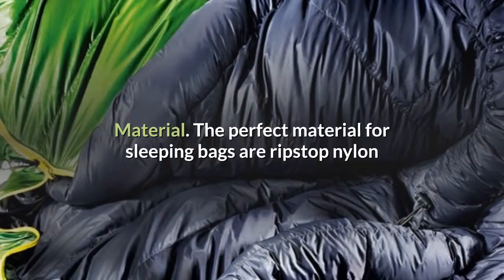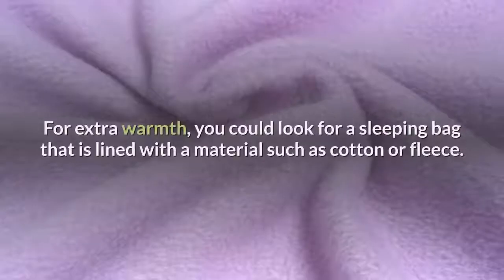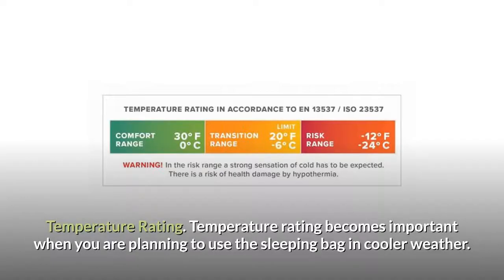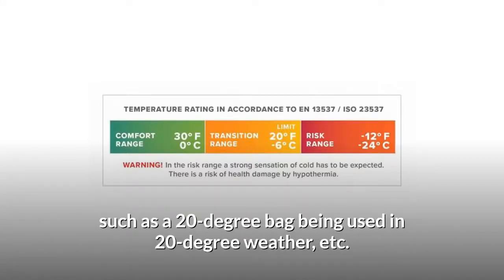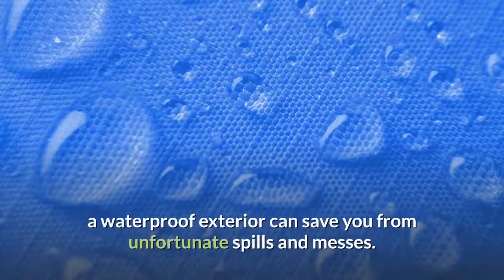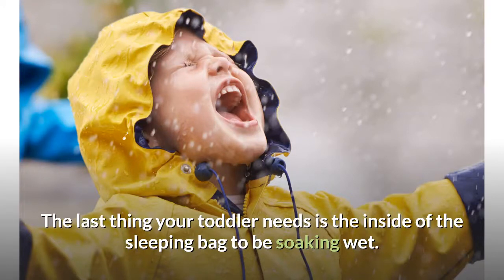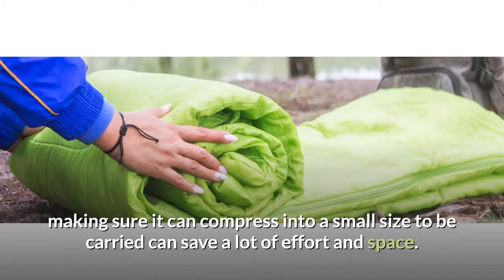Material: the perfect materials for sleeping bags are ripstop nylon and polyester — these have been used for years and work really well. For extra warmth, you could look for a sleeping bag lined with cotton or fleece. Temperature rating becomes important when you are planning to use the sleeping bag in cooler weather. There is a rating system to determine temperature range, such as a 20-degree bag being used in 20-degree weather. Waterproof: even if you are not planning on using the sleeping bag outdoors, a waterproof exterior can save you from unfortunate spills and messes. Compressibility: whether you are using the toddler sleeping bag for daycare, sleepovers or traveling, making sure it can compress into a small size to be carried can save a lot of effort and space.